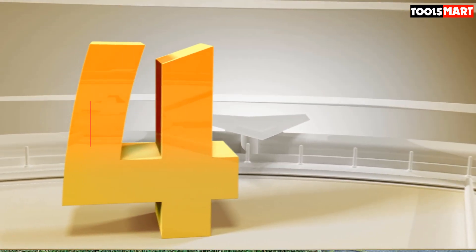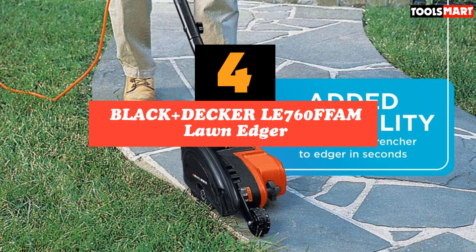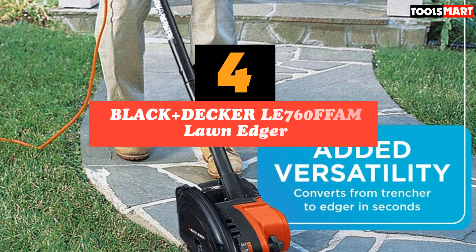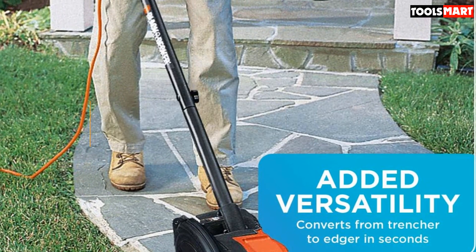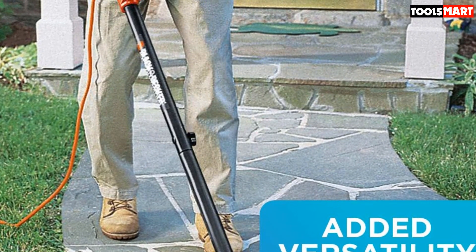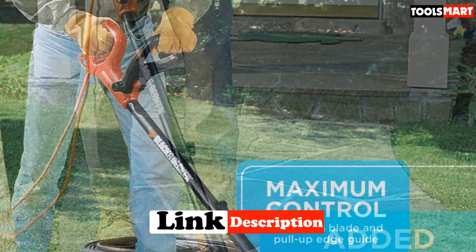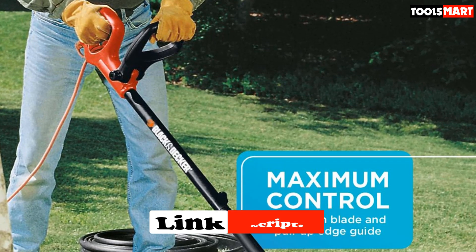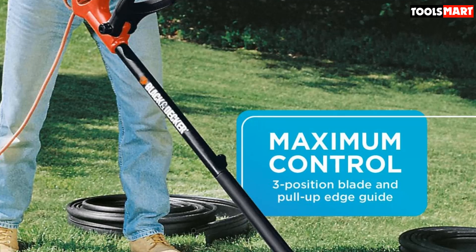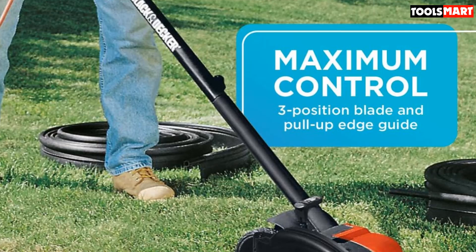Up next in fourth place is the Black+Decker LE760 FFAM Lawn Edger. While it features as a runner-up in our guide, there is absolutely no doubting its efficacy as a strong option. Coming from accessory and hardware producer Black+Decker, this product is the best bet for you if you're looking to completely redefine your lawn. With a 12-amp motor, it will take care of any overgrowth and easily provide a definition of your lawn's shape.